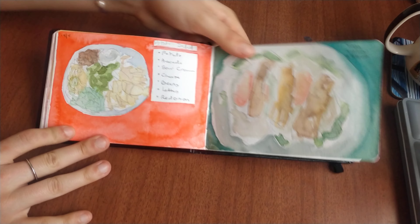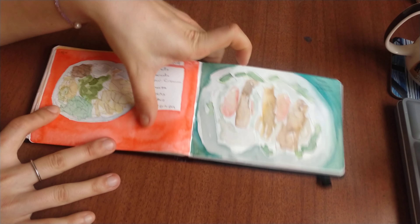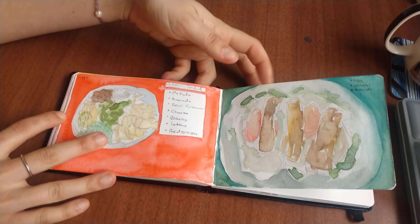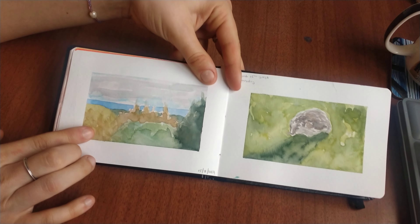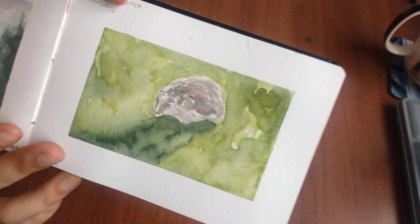We've got some recipes — I painted the food and then wrote what I made it with. Same over here. And then we've got some more little doodles. We've got a landscape up here, a very abstract one — quite nice though. And then we've got a cute little hedgehog over here.